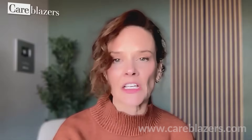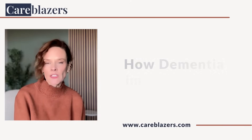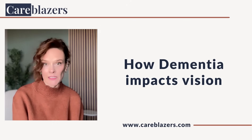It's easy to assume that vision changes are just a natural fact of getting older, but when it comes to dementia, it goes beyond the eyes. In dementia, vision changes are greatly impacted by the brain's ability to process and understand what's being seen. In this video, we'll talk about some of the common changes we see in dementia and also some of the less common changes that can be seen.